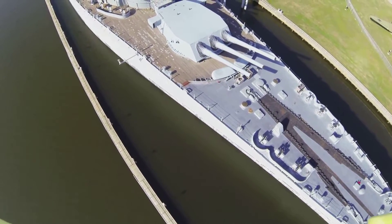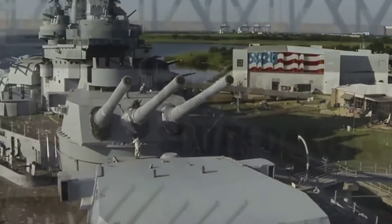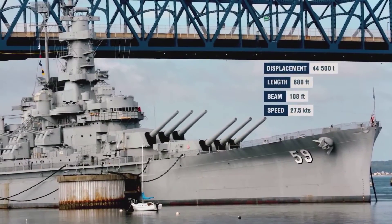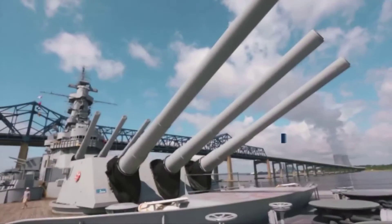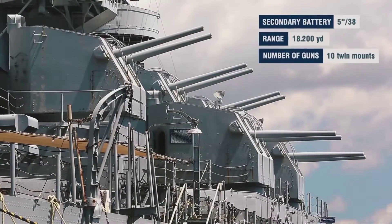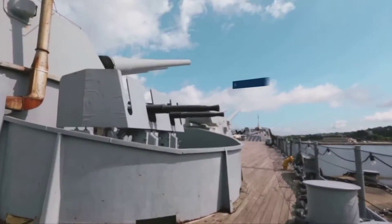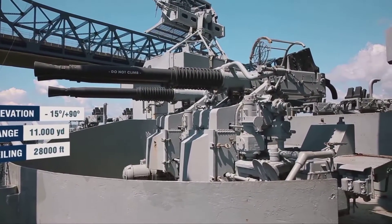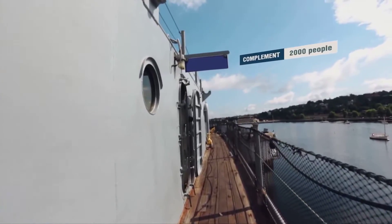The South Dakota class battleships were commissioned into the US Navy in 1942. The class comprised four ships: the South Dakota, the Indiana, the Massachusetts, and the Alabama. They displaced 44,500 tons, were 680 feet or 210 meters long, and were capable of 27 knots. They were equipped with nine 16-inch .45 caliber guns and twenty 5-inch .38s, and also carried plenty of 20-millimeter and 40-millimeter anti-aircraft guns. Of the four ships, only two have been preserved.